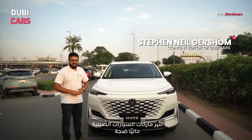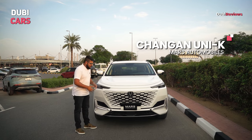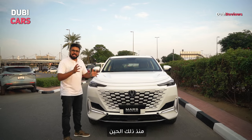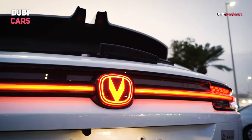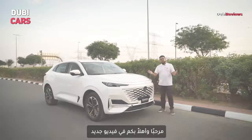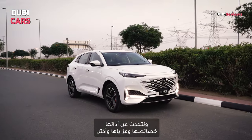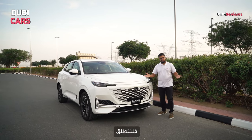Chinese cars are making waves in the UAE car market and one of them is this, the Chang'an Uni K. It went into production in 2020 and its popularity has grown by leaps and bounds since then. Hello and welcome to this Dubicars review. Today we take a closer look at the Chang'an Uni K, its performance, specifications, features and much more. Let's get right to it.